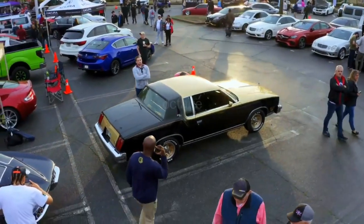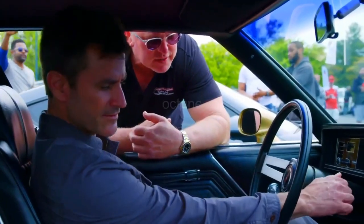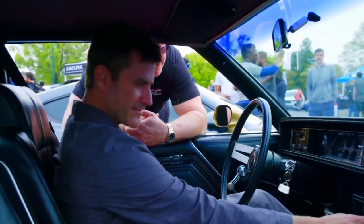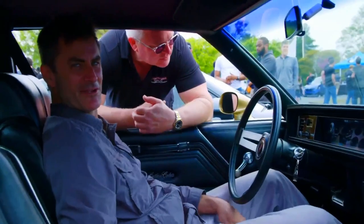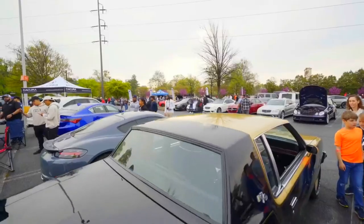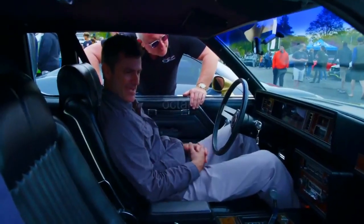I cannot believe how perfect this thing is. Can I start it? Yeah, the air conditioner works — we like everything to work. It's like a brand new car. That's cruise control, so it drives like a brand new car. It just transported me back to high school.